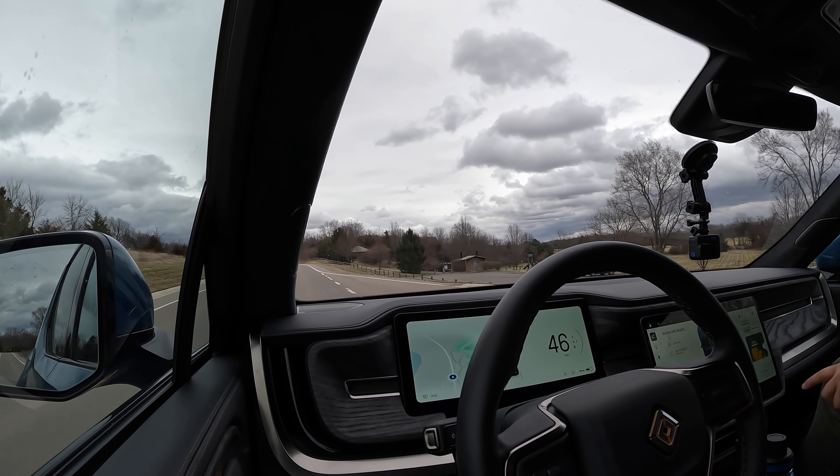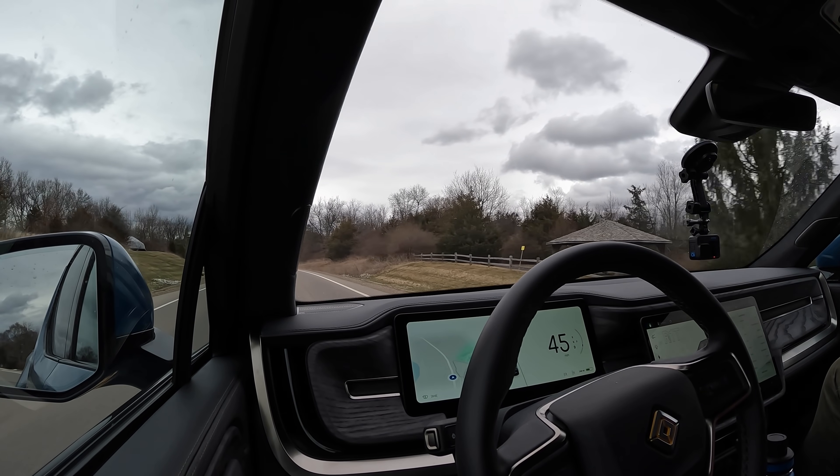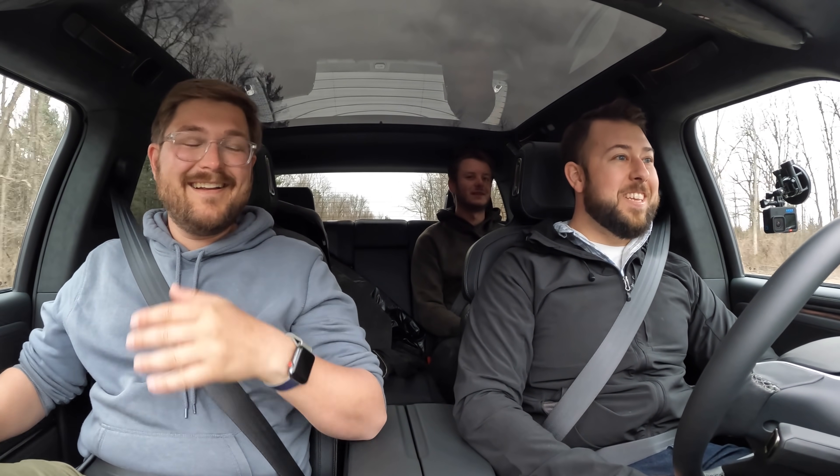It seems like this truck was built way after the one we tested. Ours was around number 1000-something, and this one is another 2000 on top of that roughly. It's pretty amazing to see that many cars built in literally a month or two. The forums have been going crazy with everyone getting their deliveries.